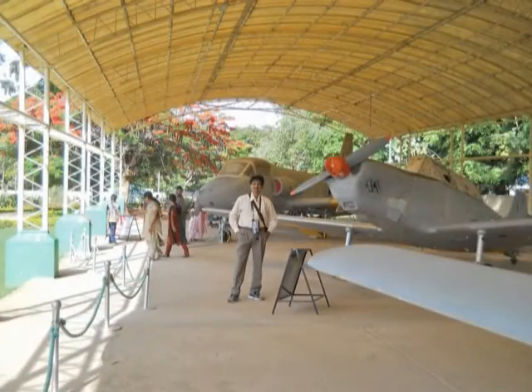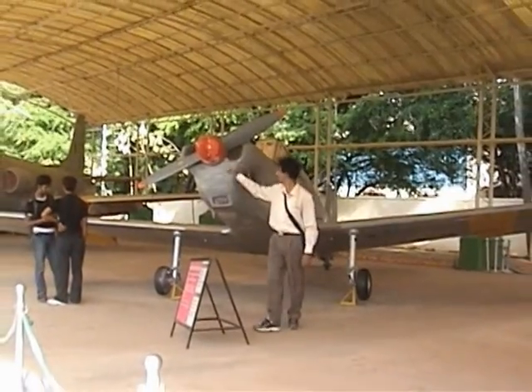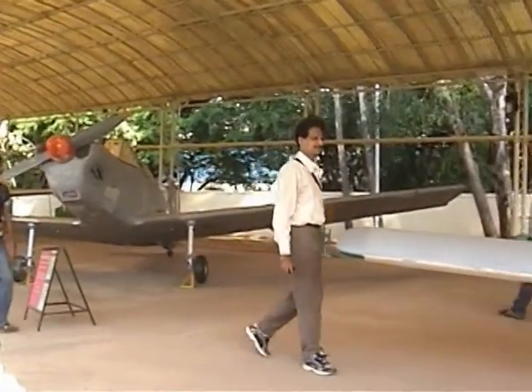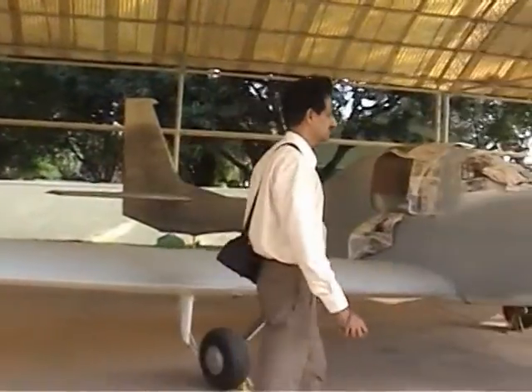This aircraft is called Hindustan Trainer or HT-2. It was designed and developed by Hindustan Aeronautics Limited and used for training of pilots. It was first commissioned in 1951 and subsequently phased out in due course.